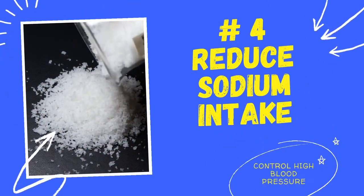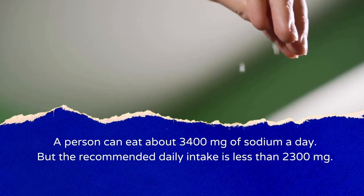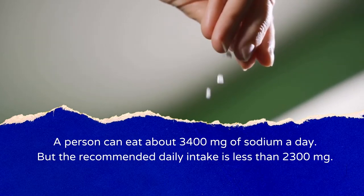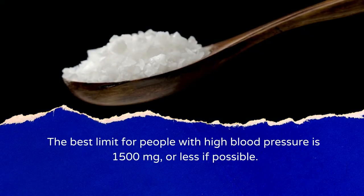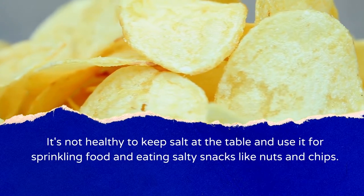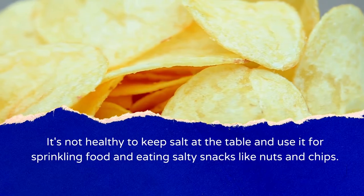Number 4: Reduce Sodium Intake. A person can eat about 3,400 mg of sodium a day, but the recommended daily intake is less than 2,300 mg. The best limit for people with high blood pressure is 1,500 mg or less if possible. It's not healthy to keep salt at the table for sprinkling on food or to eat salty snacks like nuts and chips.